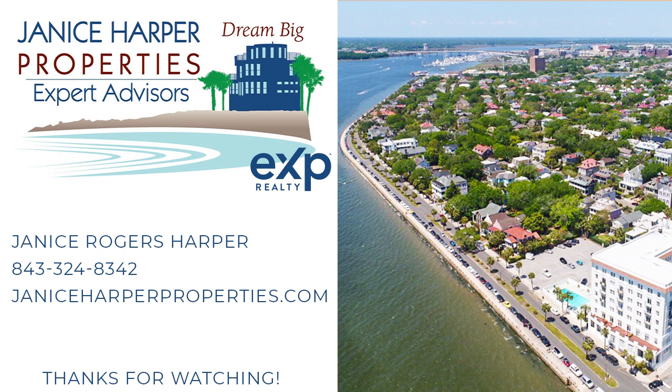Again, I am Janice Harper with EXP Realty here in Charleston. If you have any questions or I can help in any way with your real estate needs, please call, text me, or email from the information below. Thank you.